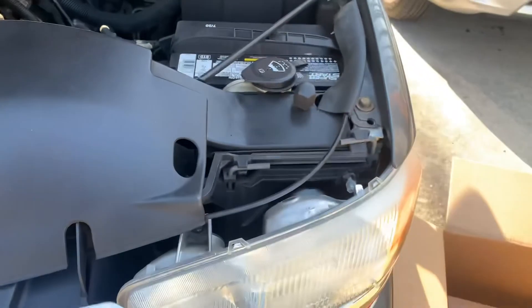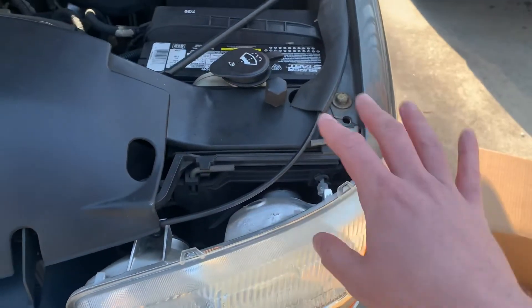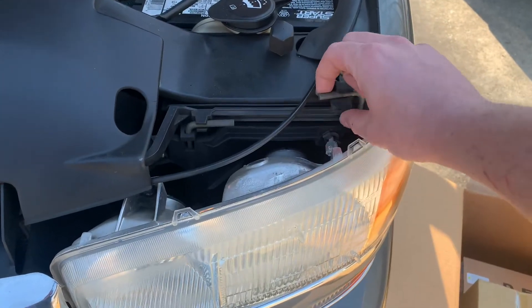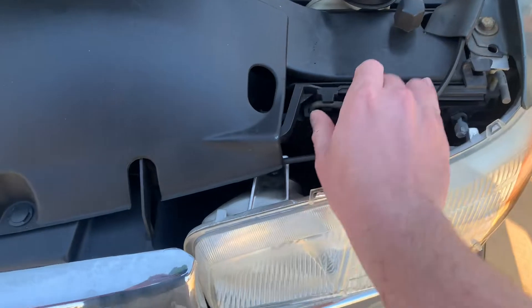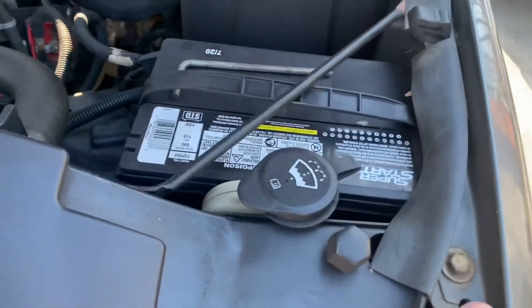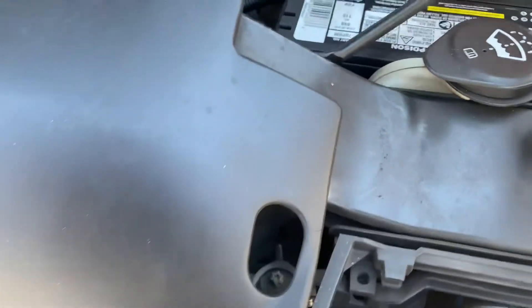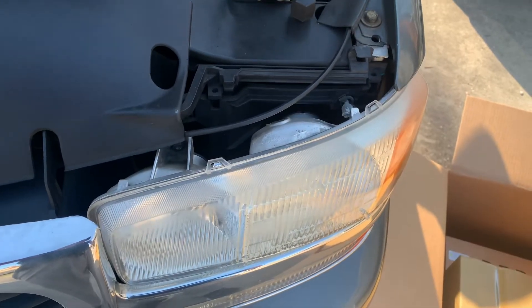There are a ton of videos on how to change a headlight in a Yukon, Tahoe, Suburban, Silverado in this generation. All you do is pop these two pins out. It's got a pretty new battery on it — the date's not old at all. Then ta-da, you just pull it out and unplug it.